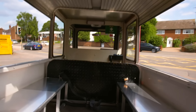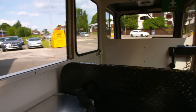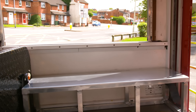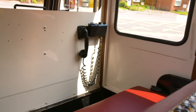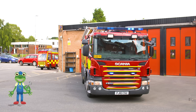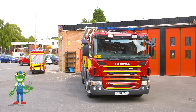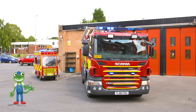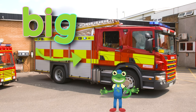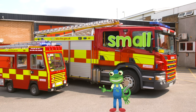But best of all, it's got plenty of room in the back for children to have fun rides. Look at that — there's a pretend radio for making emergency calls. You can really see just how small the mini fire truck is when it's parked next to its big sister. This fire truck is big, and this one is small.